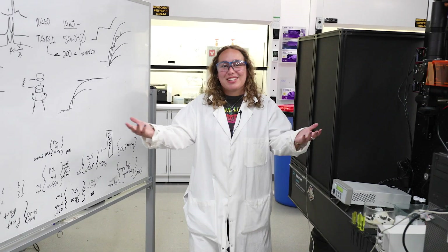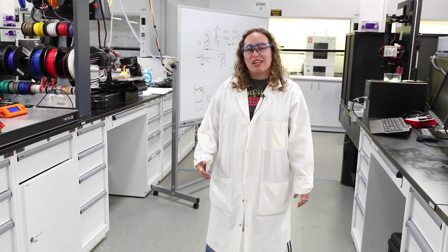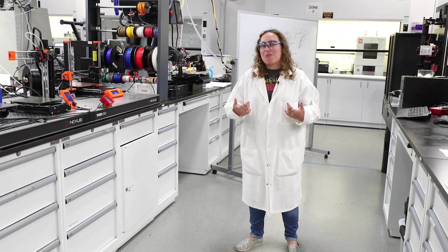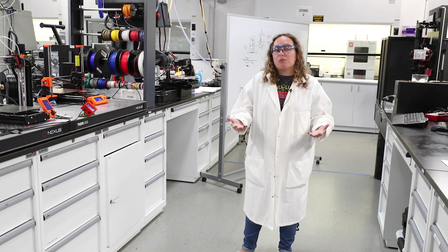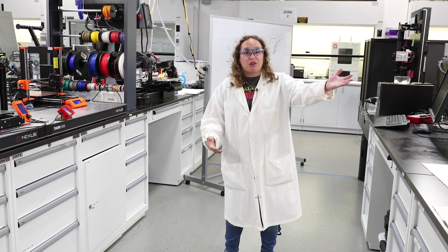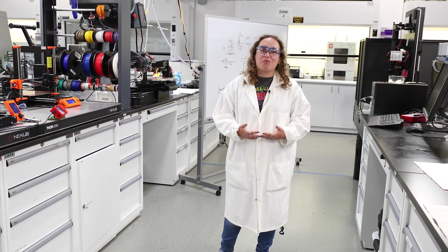Welcome to the Advanced Manufacturing Lab here at Lawrence Livermore National Lab. In general, here we work with many different types of materials from polymers to ceramics and metals. As a polymer chemist, I work here in this wet-side lab where we work with mainly polymer materials and additive manufacturing processes like melt material extrusion, stereolithographic printing, and next-generation processes like volumetric additive manufacturing.